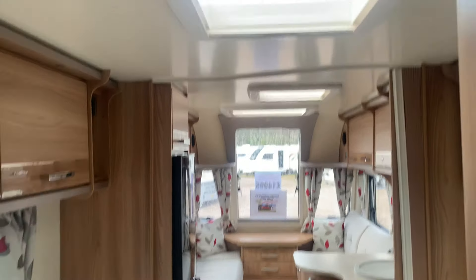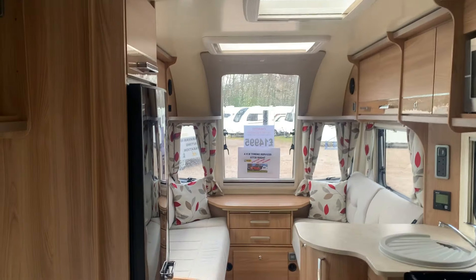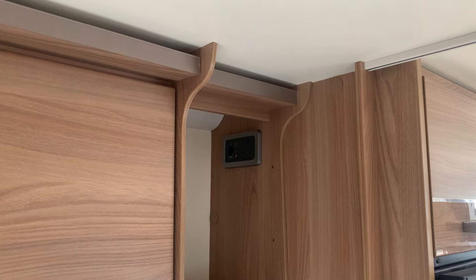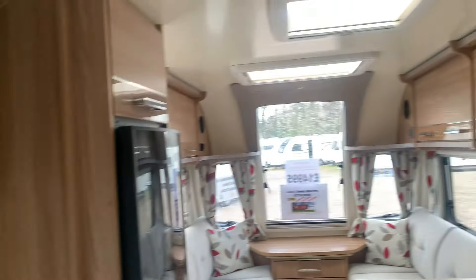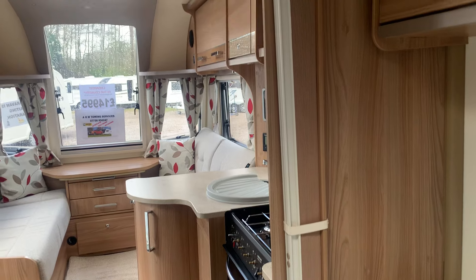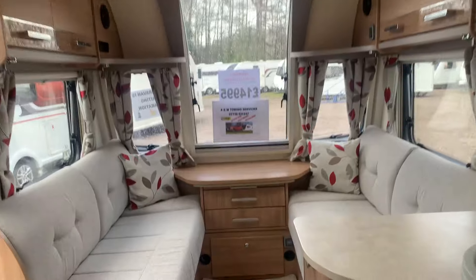As you can see, lots of natural light comes through those skylights and that enormous front window, really giving it a light and airy feel. We have a TV point up here, so if you have a portable television you can hang it on the wall.